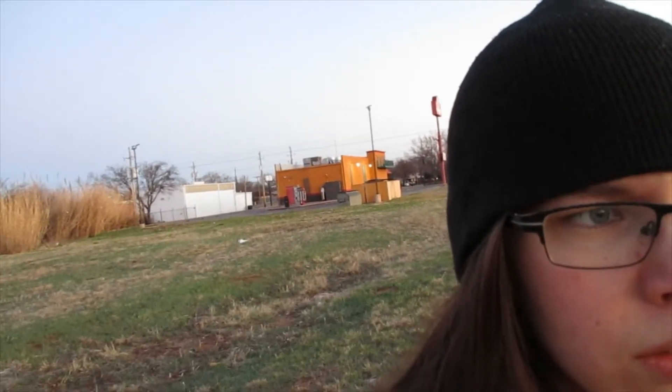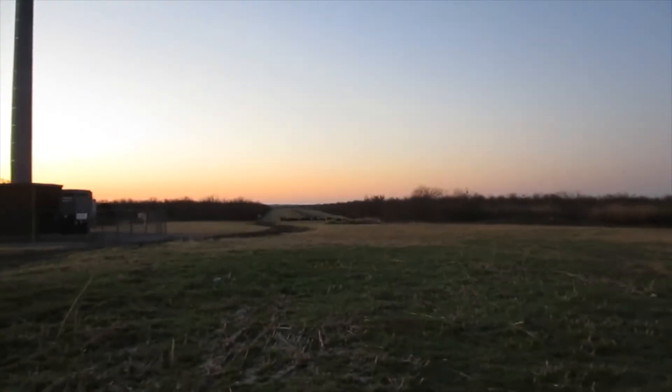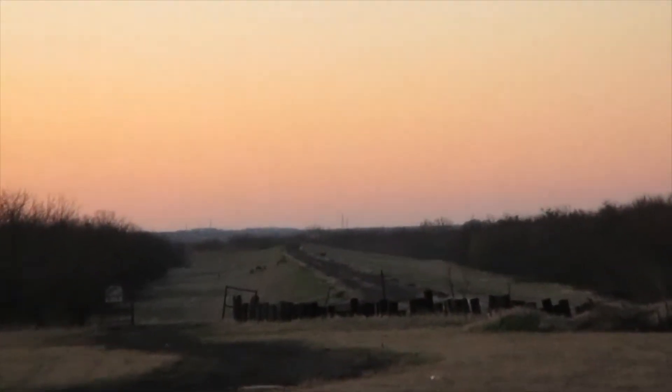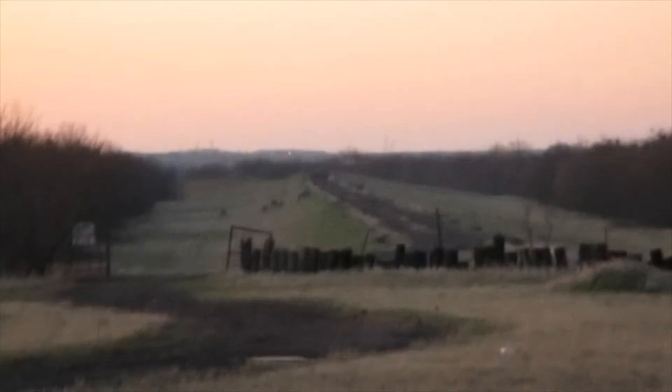Good morning everybody, welcome to another episode of Responsibility. I'm here in Wichita Falls behind the Popeyes on Southwest Parkway. There's a trail just behind here that connects to the Lake Wichita spillway. Coming up on the trail now, there are all these deer further down — I counted eight earlier.